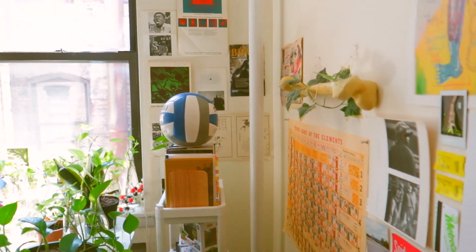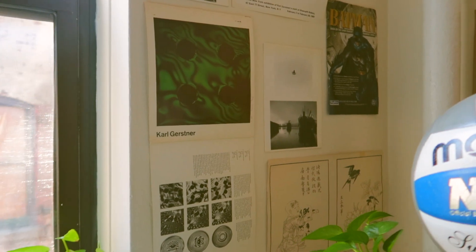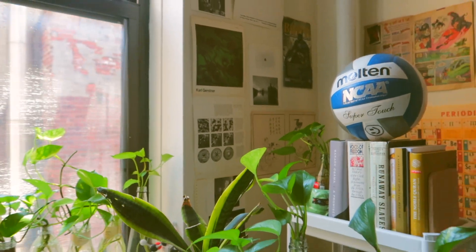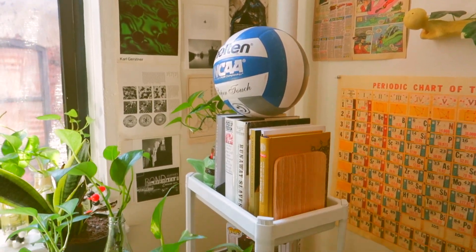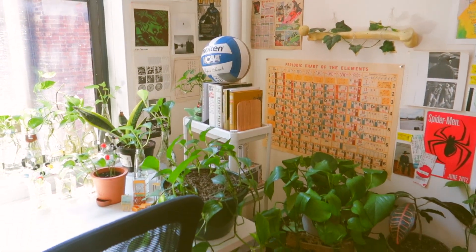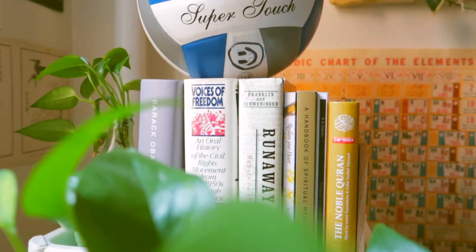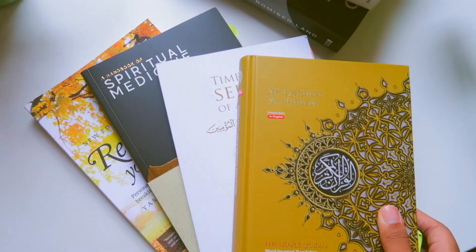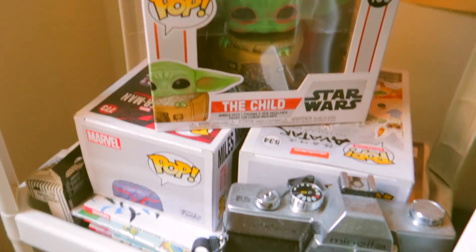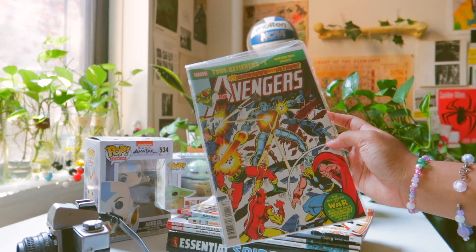Moving on to this corner of the room — this is where I keep my less meaningful posters and images. I just hang up whatever I think looks good. This side of the wall doesn't really get much light or attention, so I put the extra posters over here. I also have this little shelf — it's actually a bathroom shelf. The non-bathroom shelves were really expensive at IKEA, so I settled for this one, and it doesn't even look like a bathroom shelf. On the top I keep my books — mostly Islamic books and books that have been passed down or gifted to me. On the bottom shelf I keep what I call all my nerd stuff: Funko Pops and comic books that I collect.